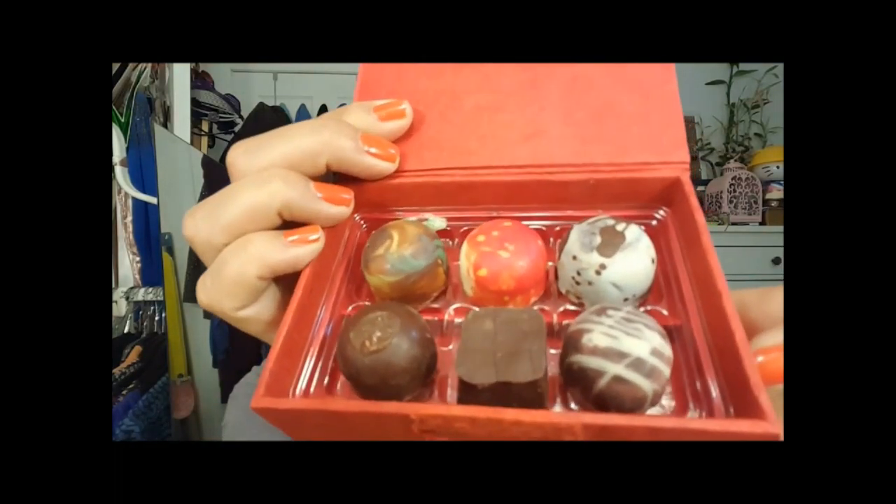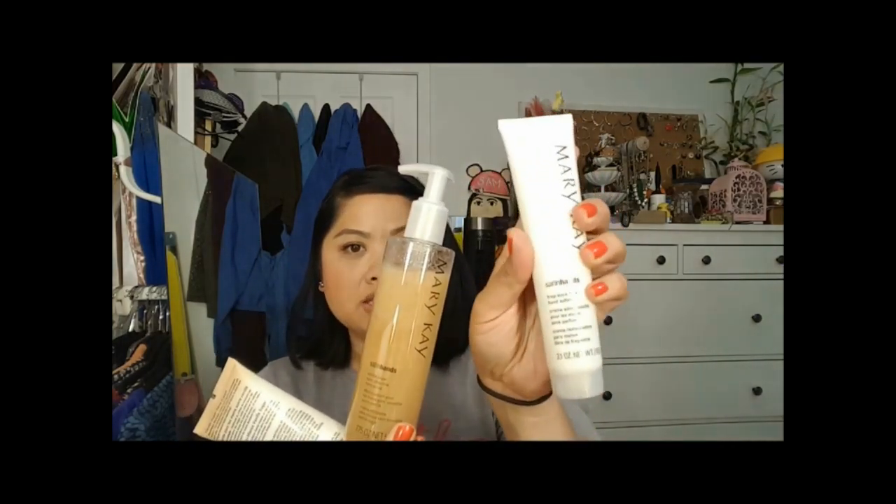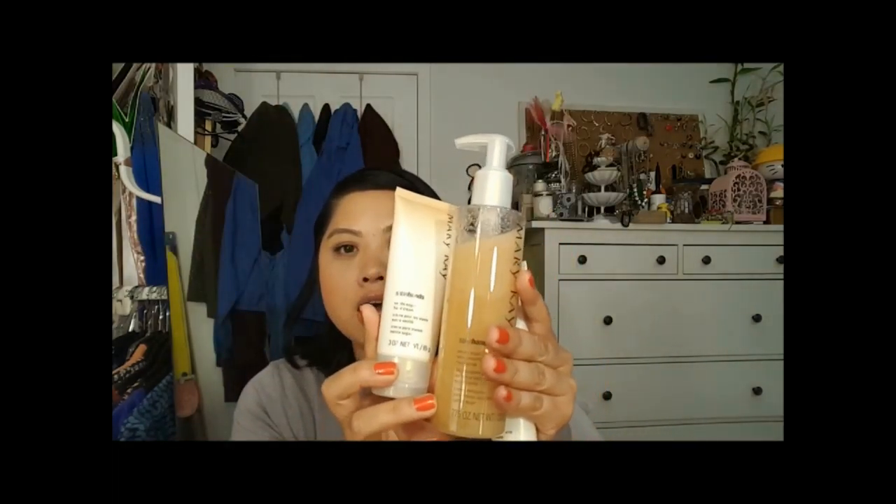I got those from my boyfriend. Next, in no particular order — these chocolates are from a place in Brooklyn that's pretty popular, it's called The Chocolate Room, and look at how gorgeous these are — almost too good to eat. I also got this hand trio: there's a scrub, a hand softener, and a vanilla sugar hand cream — all vanilla sugar — from Mary Kay.